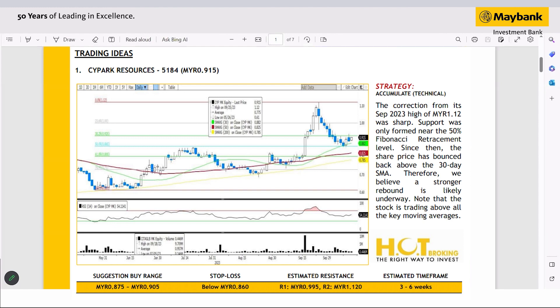If you look at the correction from the September high, it was quite sharp. We only found support near the 50% Fibonacci retracement level, but on the positive side we have seen some support built around that level, which coincidentally is also above the 30-day SMA. Judging from this price pattern, we believe a stronger rebound is likely underway. If there is any more downside risk, the share price will need to fall below the 50% level, which could reverse the current optimism.